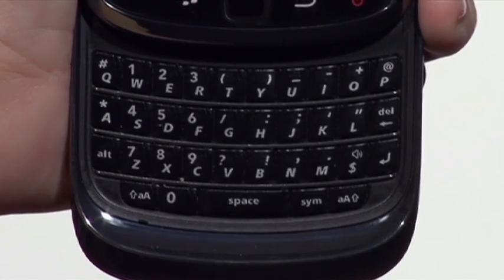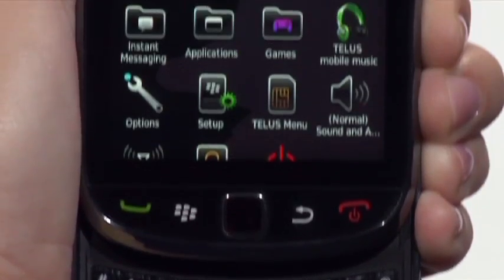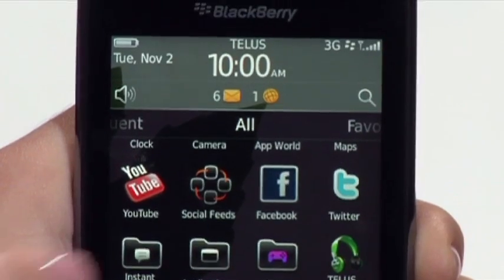A full QWERTY keyboard, paired with social networking and browsing capabilities, makes staying in touch inspirational. With the BlackBerry Torch, there are no obstacles between your ideas and the people who need to hear them. Whether you use it for business or for pleasure, the BlackBerry Torch lights the way to a very bright future.